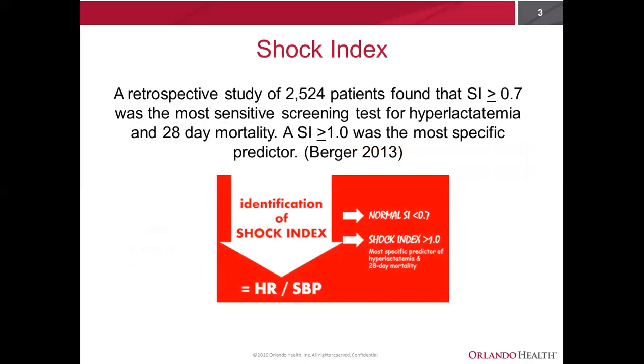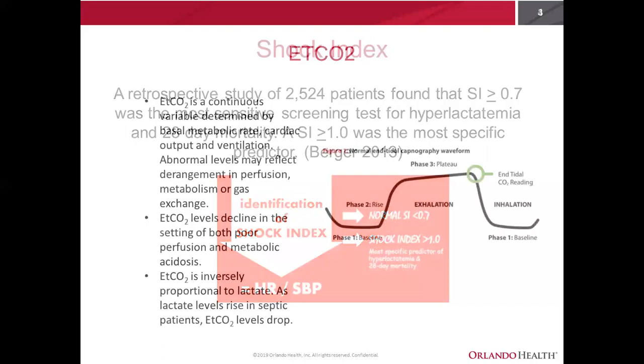The utility of the shock index as a screening test for mortality in hyperlactatemia was validated by Berger in 2013. The study concluded that a shock index of greater than or equal to 0.7 was the most sensitive screening test for hyperlactatemia and 28-day mortality, and a shock index of greater than or equal to 1 was the most specific predictor. We know that shock index has utility for predicting mortality in hyperlactatemia.